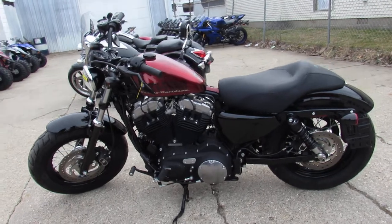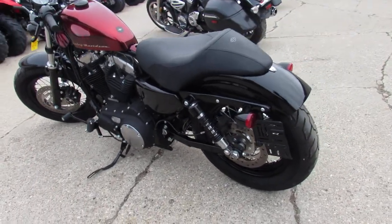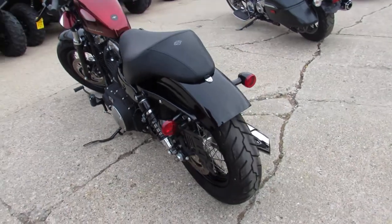It's perfect. This one's got no dents, no dings, no scratches, no stories. It's ready for the road. One owner, all stock.